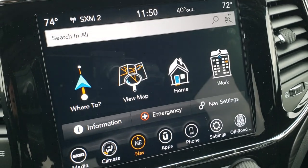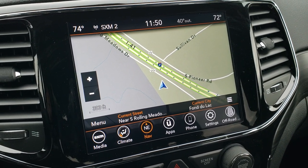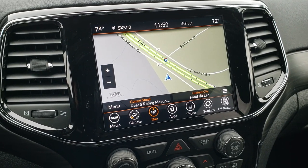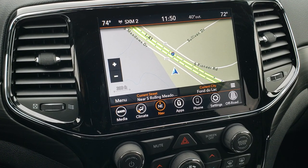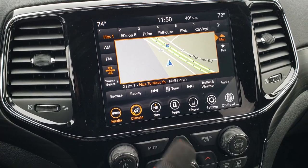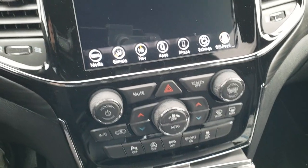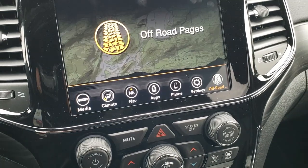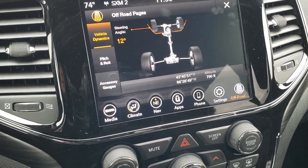This one does have the factory navigation system, and it shows you right on the map where a wind advisory is going to be for tomorrow. This is the 8.4 radio, so you get AM, FM, and SiriusXM radio capabilities. You also get Android Auto and Apple CarPlay capabilities, so you can project your cell phone right to the screen if you prefer Waze Maps or Google Maps over the factory navigation. This is also where your backup camera shows up. You can do all your climate controls either up on the touchscreen or via the more tactile buttons down below. This one has the off-road pages as well, which is part of that 8.4 group.